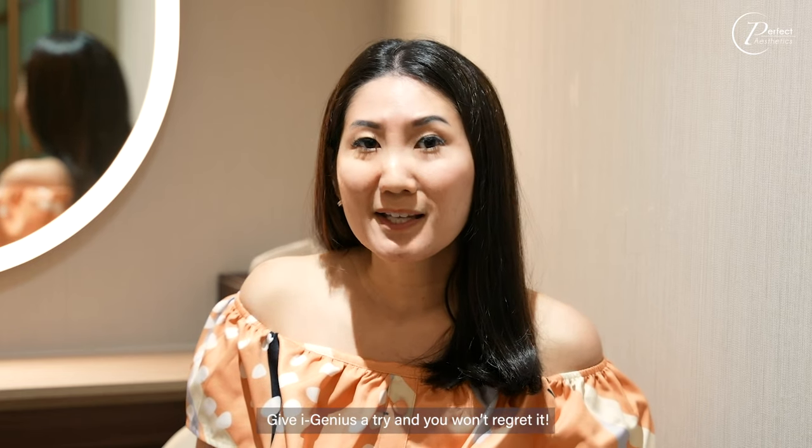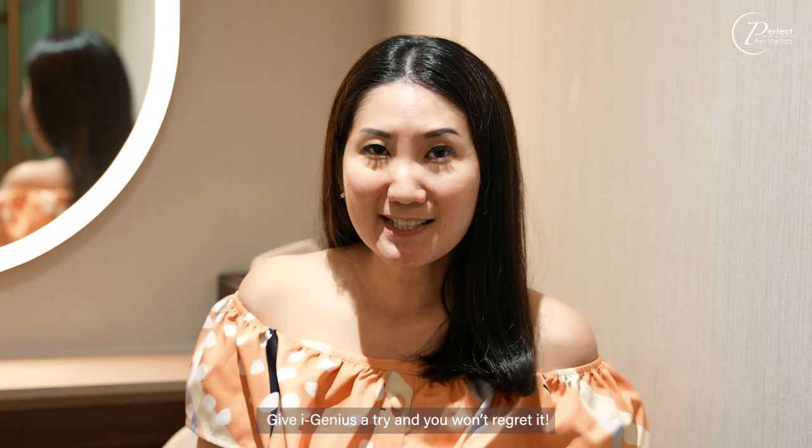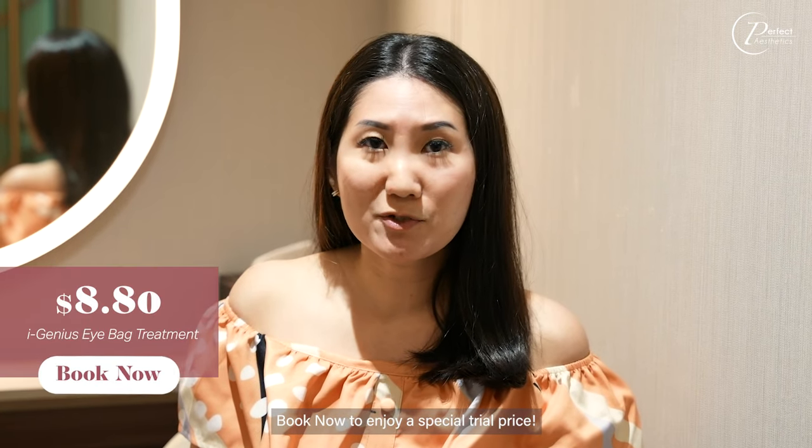Are you bothered by dark circles and puffiness under your eyes? Give EyeGenius a try and you won't regret it! Book now and enjoy your special trial price!